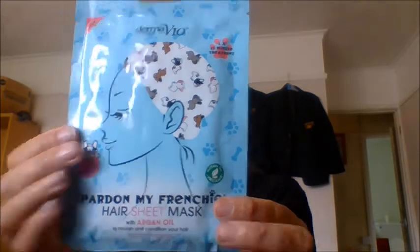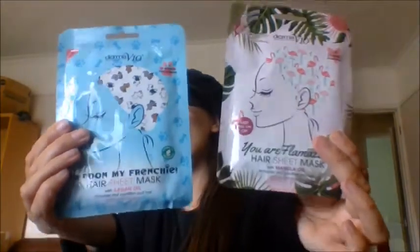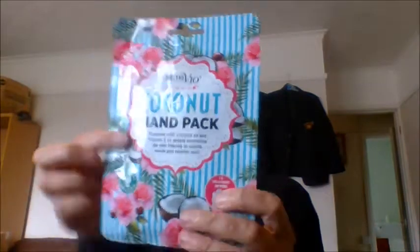Then I got the Pardon My Frenchy Hair Mask with argan oil, to nourish and condition your hair — this one has a blueberry fragrance. These were newly added to the site when I purchased them. They look really nice. I got both of them.